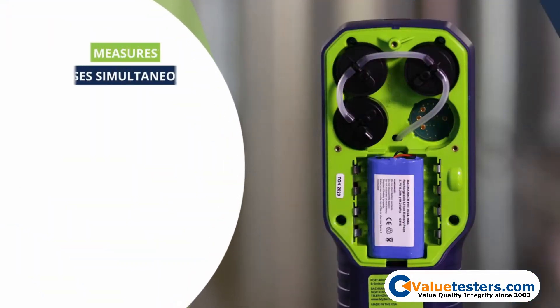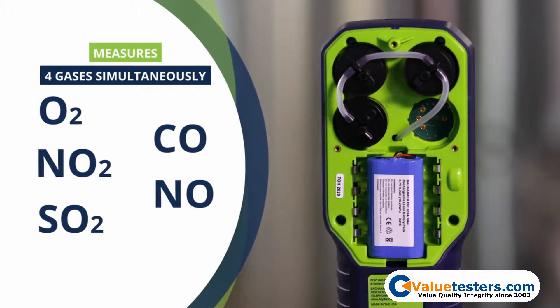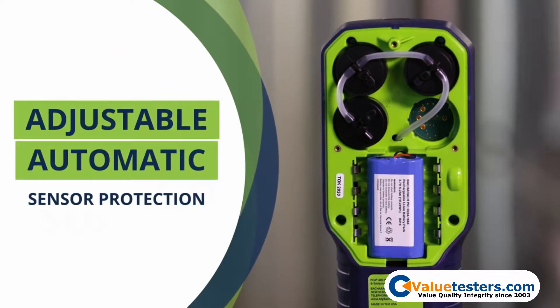The PCA400 measures up to four gases simultaneously and supports a variety of sensor combinations which support most industrial applications. It also features adjustable and automatic sensor protection for each gas.